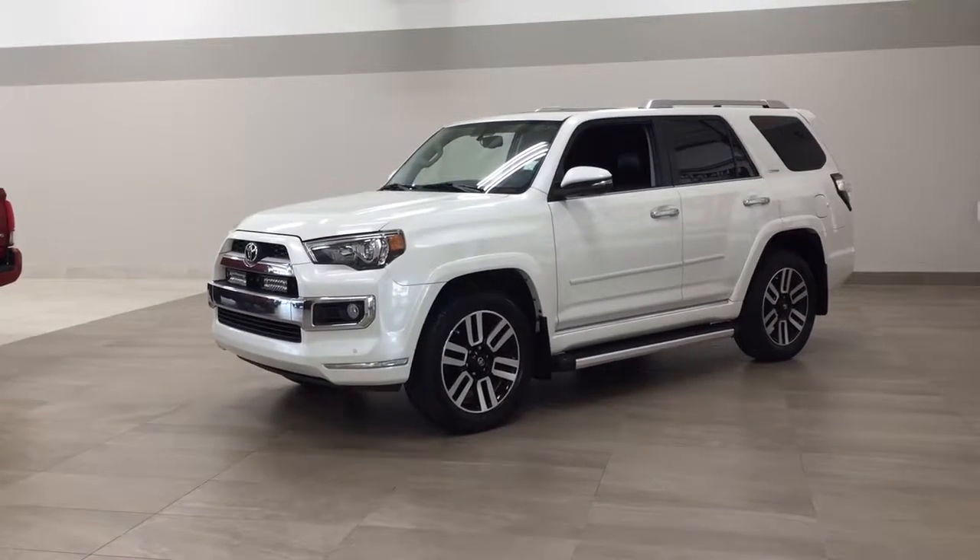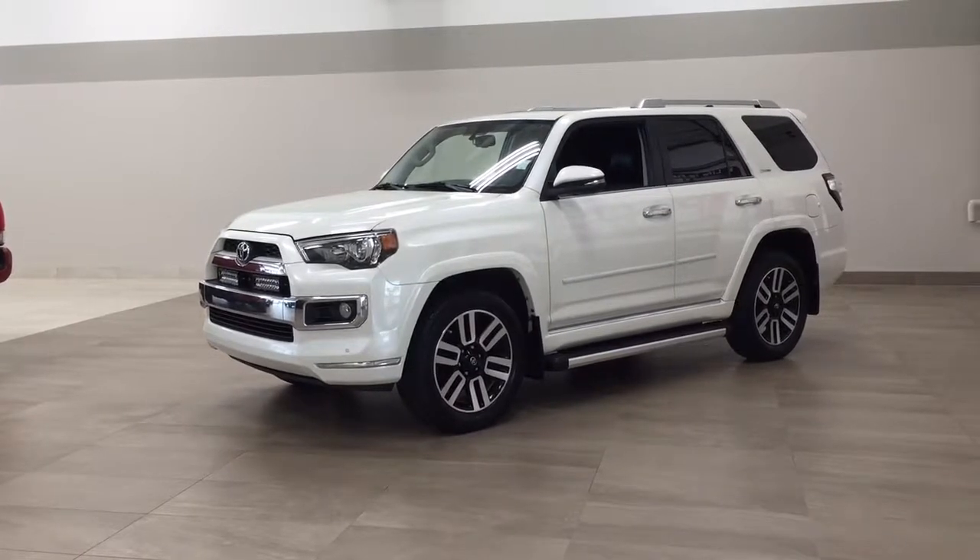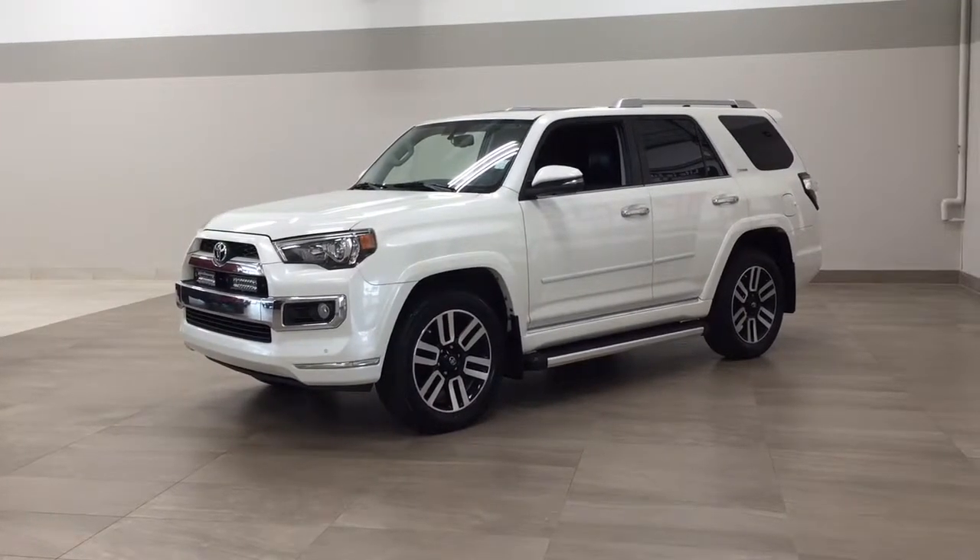Hello folks, welcome to Sherwood Park Toyota, located at 31 Auto Mall Road in Sherwood Park, Alberta, Canada. Today I'm going to be showing you this 2015 Toyota 4Runner Limited.